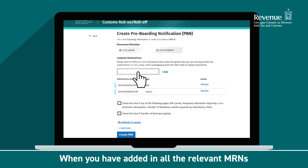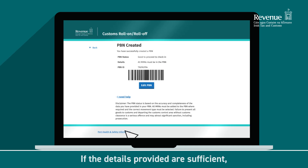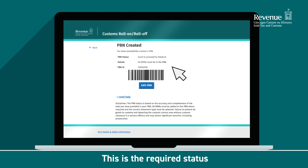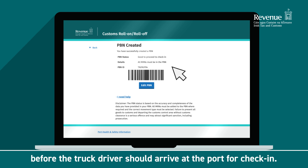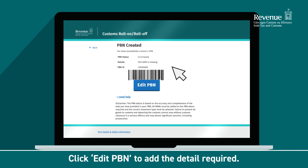When you have added in all the relevant MRNs, click on Create PBN. If the details provided are sufficient, the PBN status will display as Good to proceed to check-in. This is the required status before the truck driver should arrive at the port for check-in. Incomplete will be displayed if the details provided are not sufficient. Click Edit PBN to add the detail required.